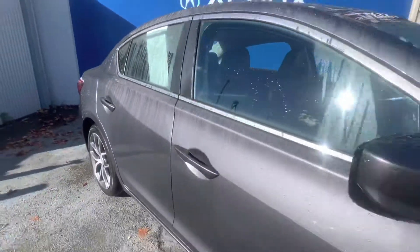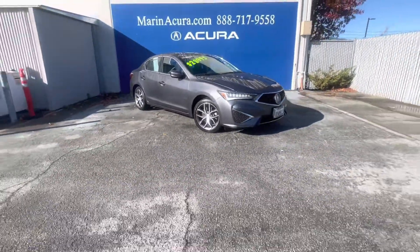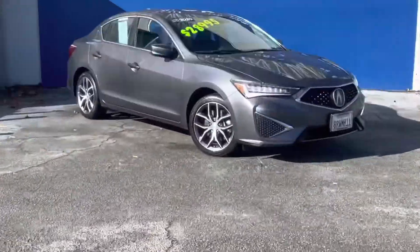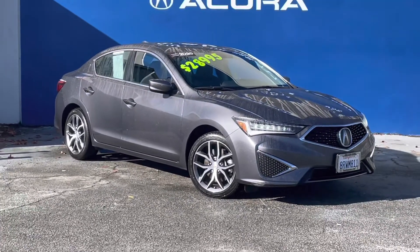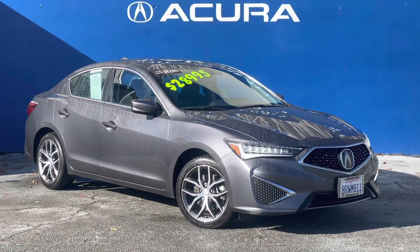If you have any questions about this 2020 Acura ILX sedan with the premium package, our sales phone number here at Marin Acura is 415-413-0401. And our after hours number you can text is 415-924-5100. Thank you for joining me on this walk around and have a nice day.